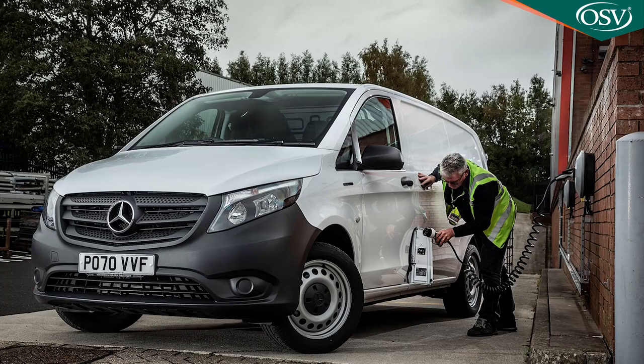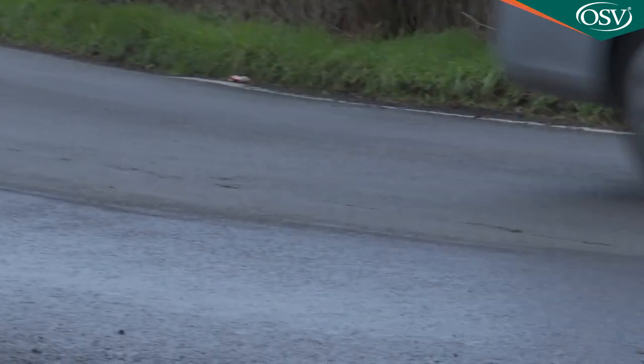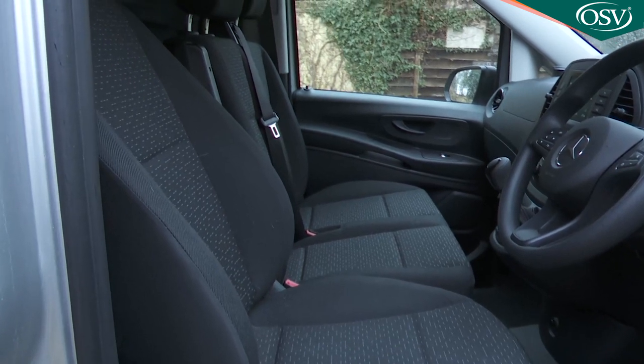You would expect an all-electric Vito to be uber refined, which of course it is. What will impress you far more, though, is to try a diesel-powered version like the one we're testing here and marvel at how well the usual LCV diesel rumble has been suppressed. No other mid-sized van in this class can match this level of refinement, and when you combine that with the superbly supportive comfort-spec driver's seat, now fitted as standard, longer journeys in this Vito are considerably more pleasant than you'd expect. This is, in short, the most comfortable van we've ever tested.